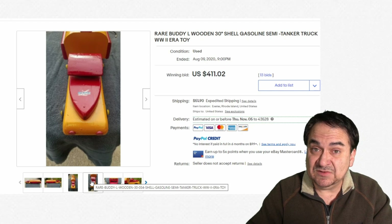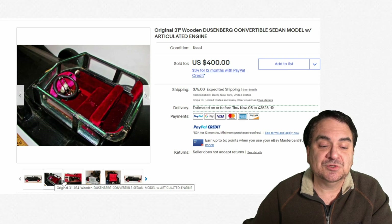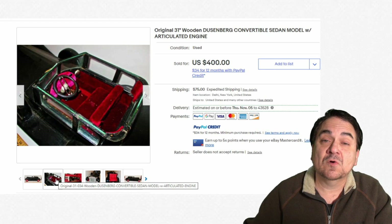This is a Duesenberg — a very, very nice, stylish car made out of wood. This one, as the seller says, does look to be a showroom sample or something along that line. The interior is made with cloth and real material, and it actually has glass pane windows. A very, very unique model. I'm really surprised it only went for $400.